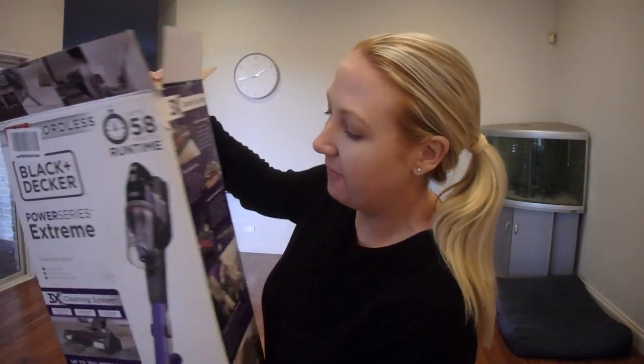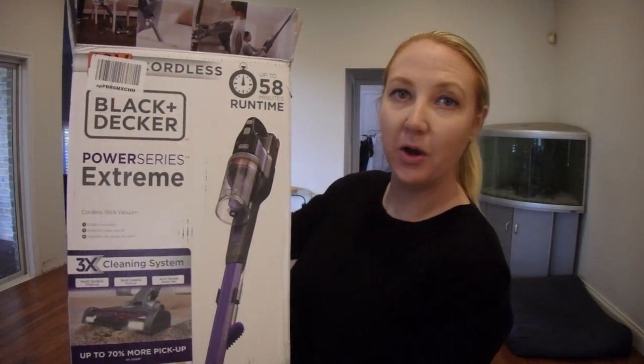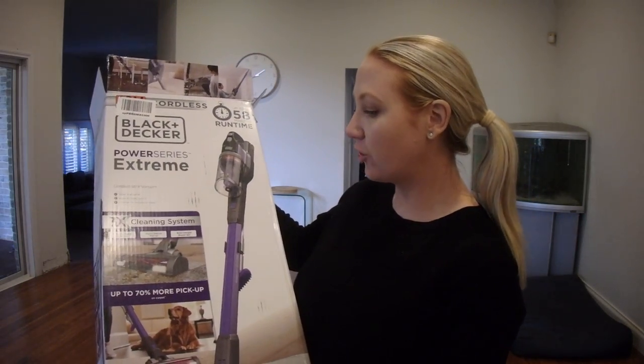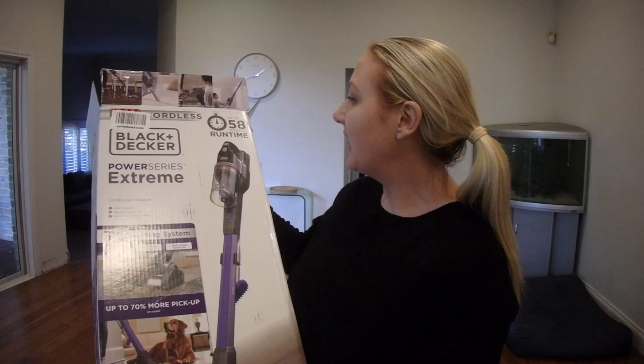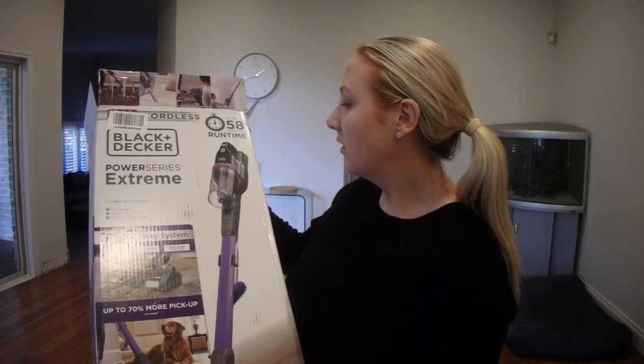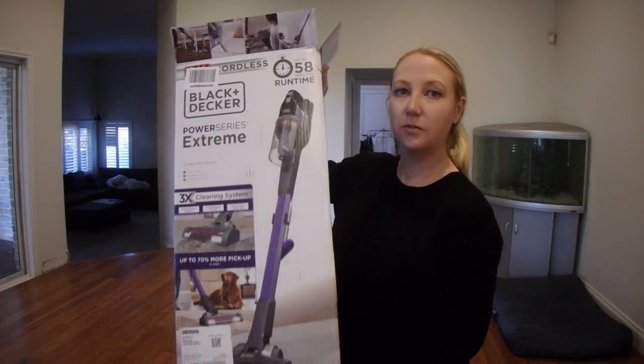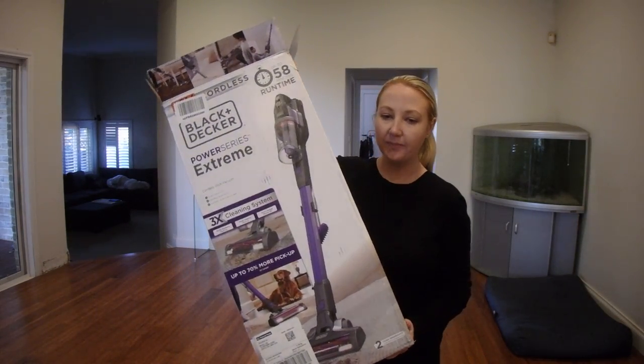So this is the vacuum that we have purchased. It is the Black & Decker Power Series Extreme Pet Cordless Stick Vacuum. This is what the box looks like — it is the purple one.